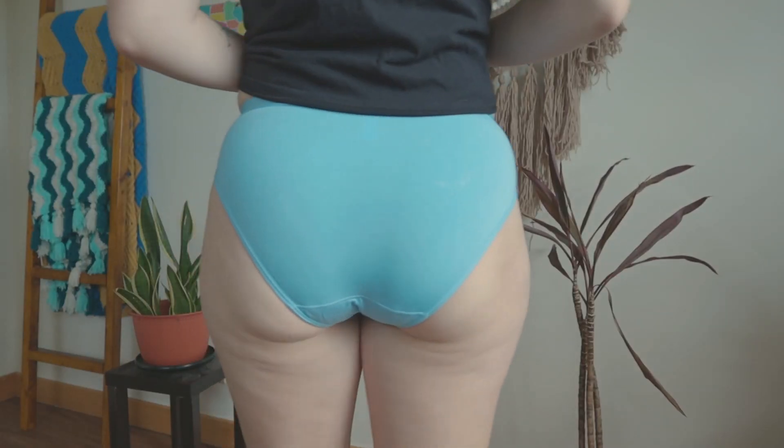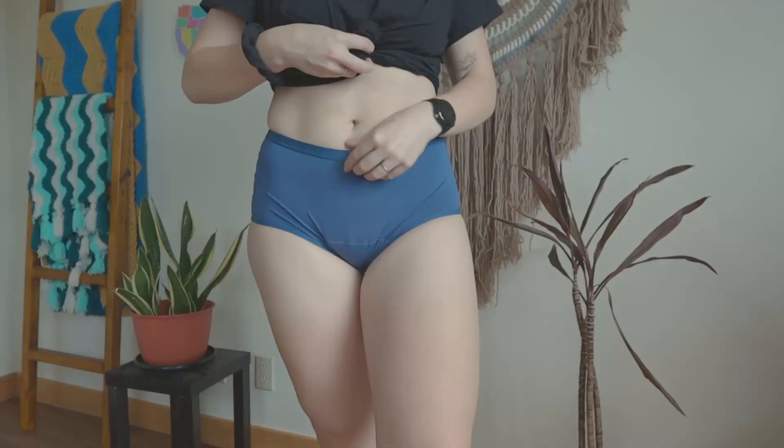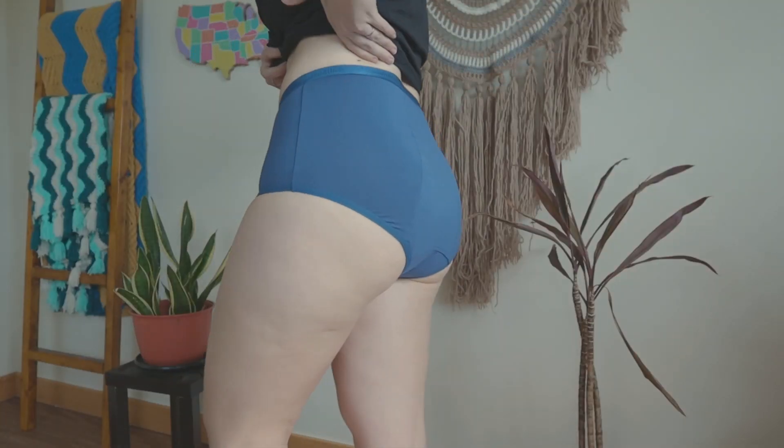For a great period underwear brand, I highly recommend Modibodi — cannot recommend them enough. They've become more sustainable, more body inclusive, size inclusive, and gender inclusive over the years. They make postpartum stuff, period underwear for disabled people, and they're working on becoming carbon neutral if not carbon negative. Amazing brand, and I have a lot of videos about them linked below.